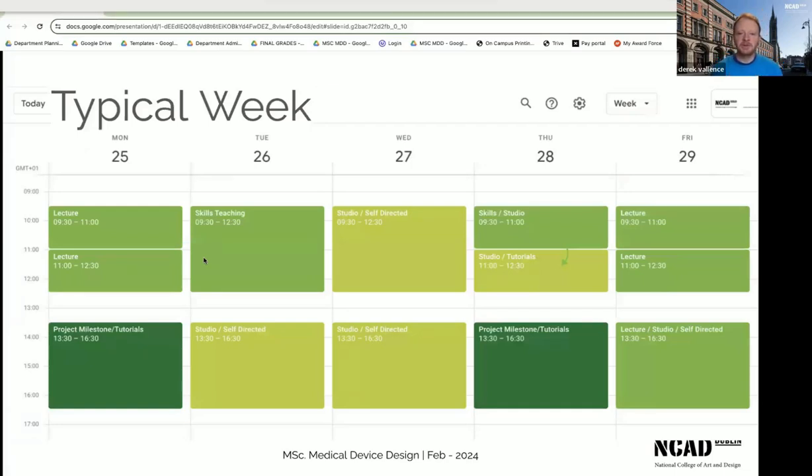A typical week for a student in the master's looks something like this. Mondays and Fridays are generally given over to lectures. Tuesdays and Thursdays are generally given over to additional skills teaching, self-directed studio work, and tutorials. Wednesdays we tend to leave as a self-directed day — students are welcome to come into college but can also work from home. The course is quite intensive and we expect students to be working five days a week.